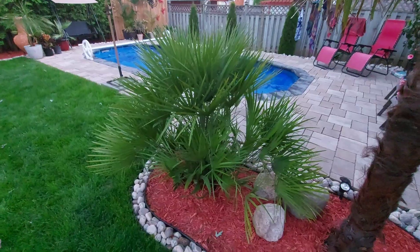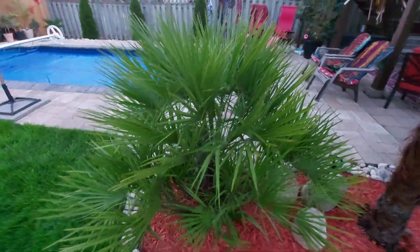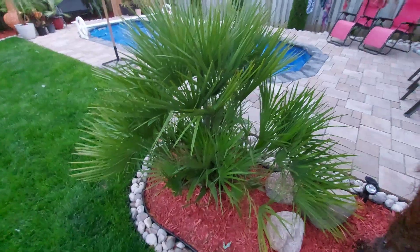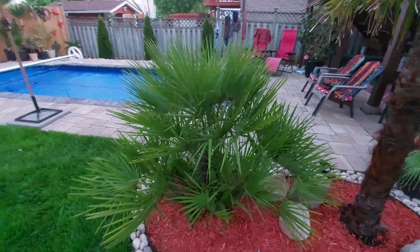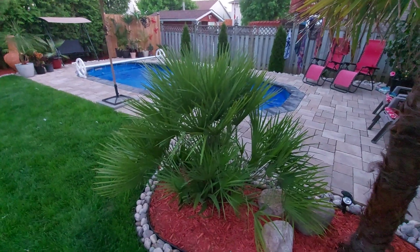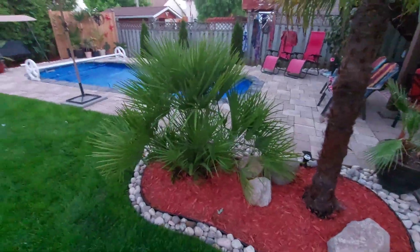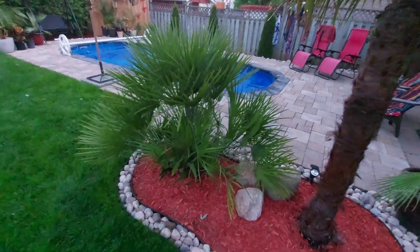This is the Chamaerops humilis, the Mediterranean Fan Palm, and I just wanted to do a quick exclusive video on it. This is one of two palms endemic to Europe. The other one is, I think it's called a Cretan Palm, Phoenix theophrasti — you guys might want to look that up — but there are two palms endemic to Europe.